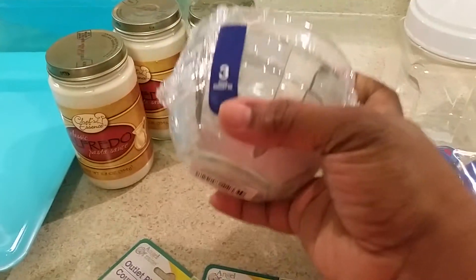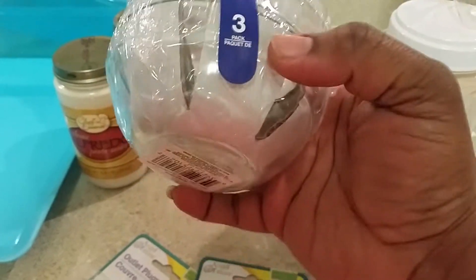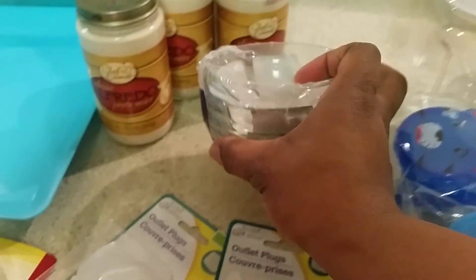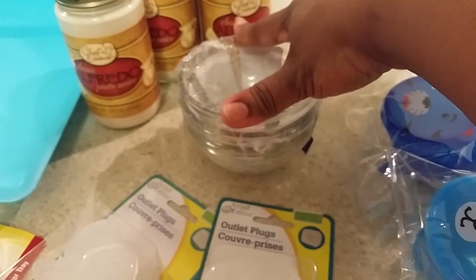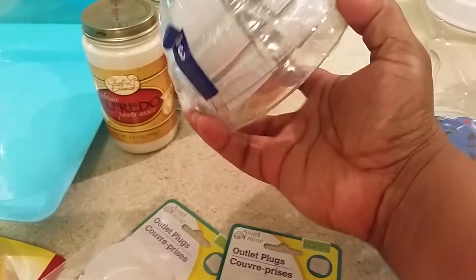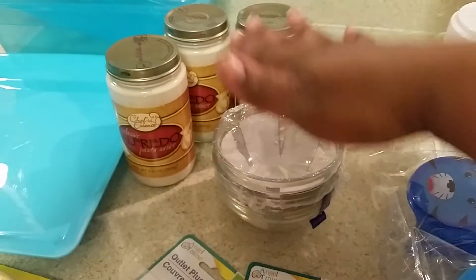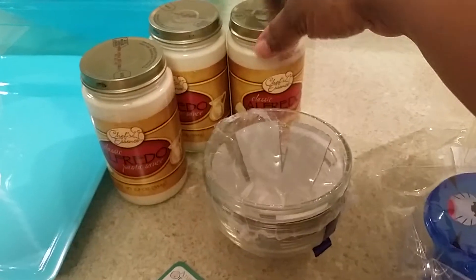I'm working on my master bedroom and I'm trying to make my own apothecary jars. I actually made them already, but I found where I can make my own lid for the apothecary jars — I'll talk about that later. That's why I picked those up today, and they had them at the Dollar Tree I went to, so I was excited about that.